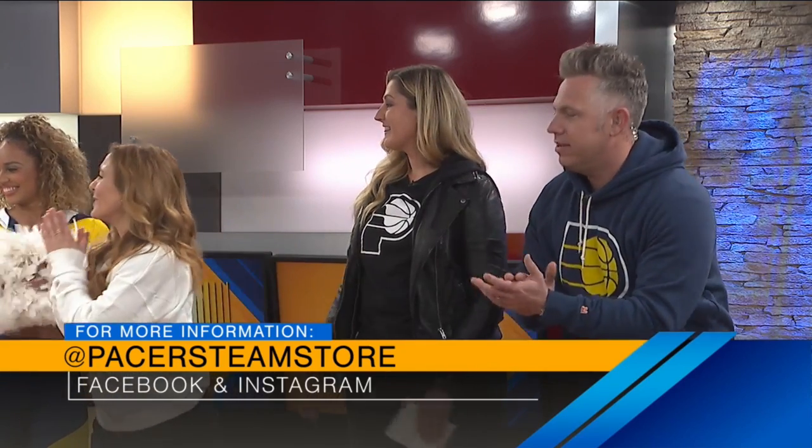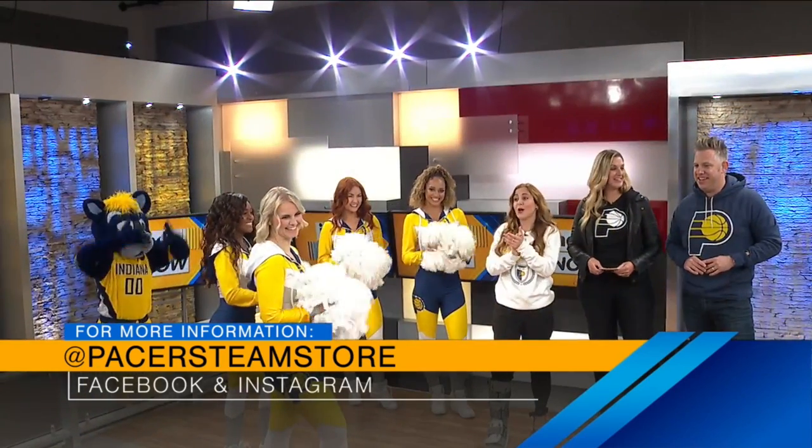If people want to find these looks, the best way? We are open Monday through Friday, 12 to 5. And you can find us 24-7 at PacersTeamStore.com. Thanks so much for being here, Lauren. Thank you, models, Pacemates, and Boomer. We love you. Go Pacers!